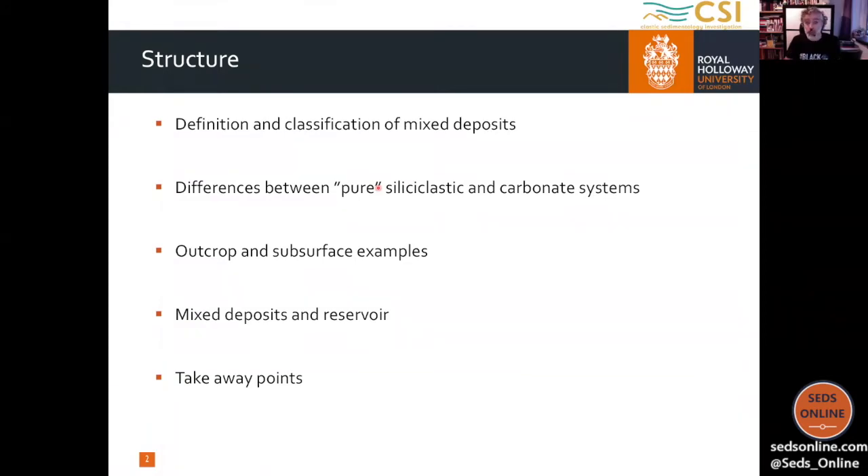A little bit about the structure of the talk so you have an idea of where we are and what to expect. I will start by providing some definitions and classifications of mixed deposits. Then I'll step aside and highlight the difference between pure siliciclastic and carbonate systems, showing some examples from outcrop and subsurface. There are some applications to reservoir — what should we expect when dealing with mixed reservoirs — and then we'll conclude with some takeaway points.